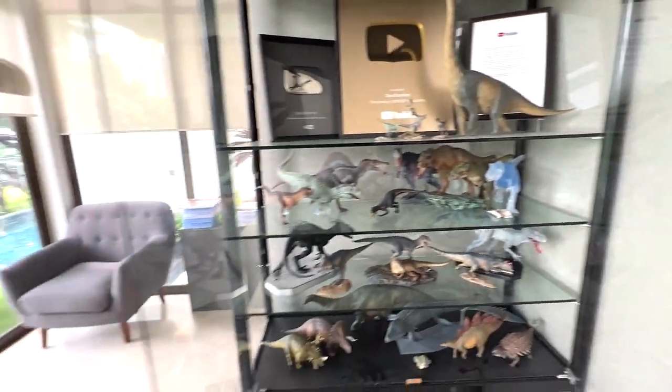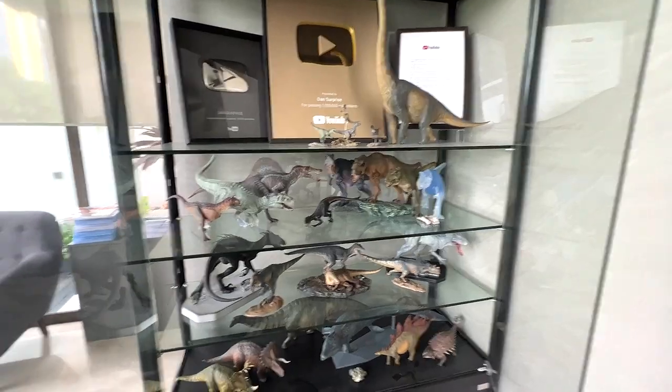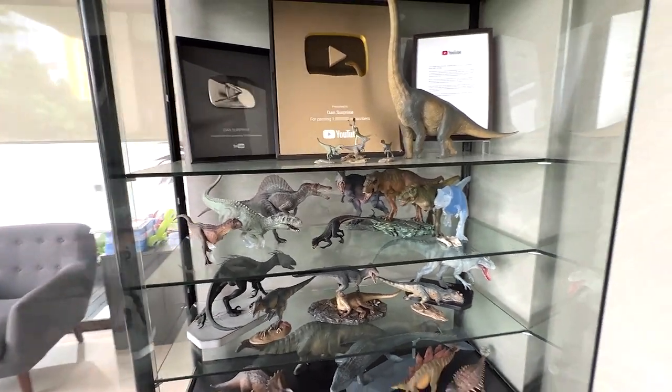I think that's all for our Giga versus Carnotaurus video. Let me know which one is your most favorite Carnotaurus, and which one is your most favorite Giganotosaurus figure. I'll see you guys in the next one. Goodbye.